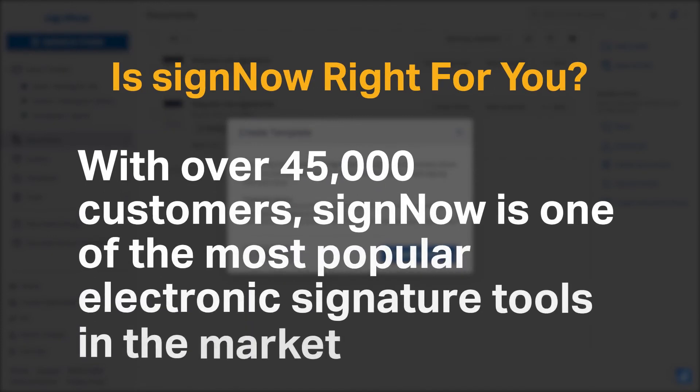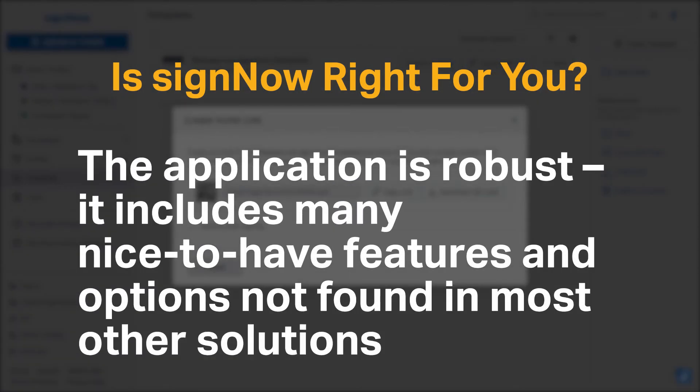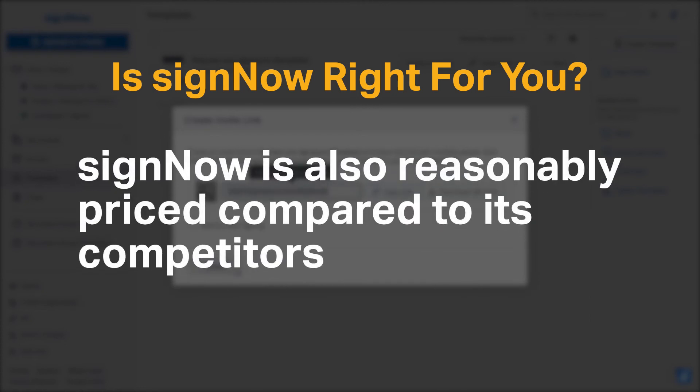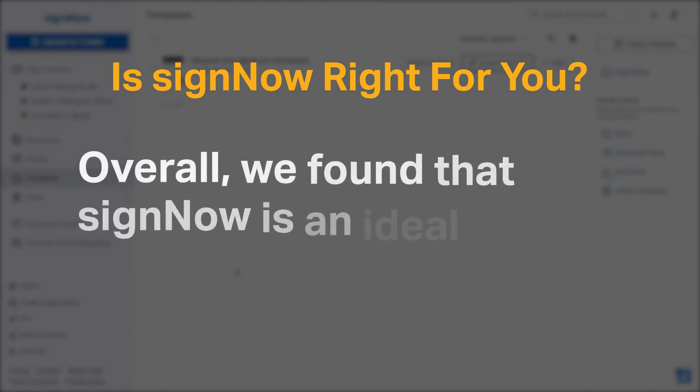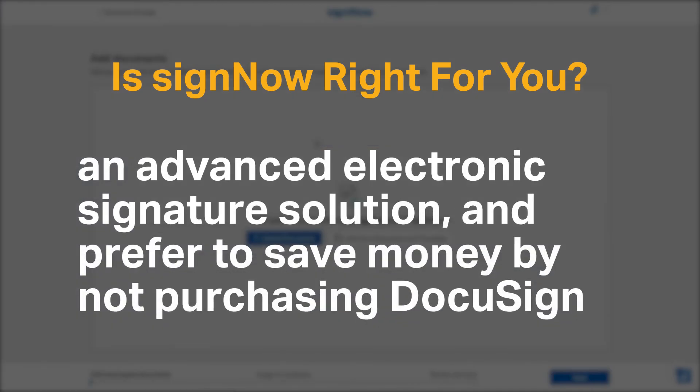With over 45,000 customers, SignNow is one of the most popular electronic signature tools on the market. The application is robust and includes many nice-to-have features and options not found in most other solutions. SignNow is also reasonably priced compared to its competitors. Overall, we found that SignNow is an ideal solution for companies that need an advanced electronic signature solution and prefer to save money by not purchasing DocuSign.